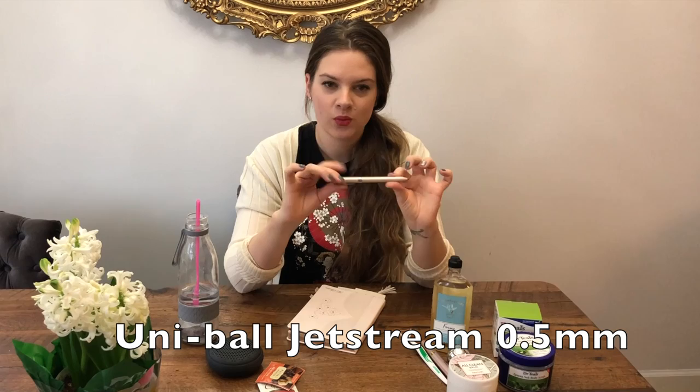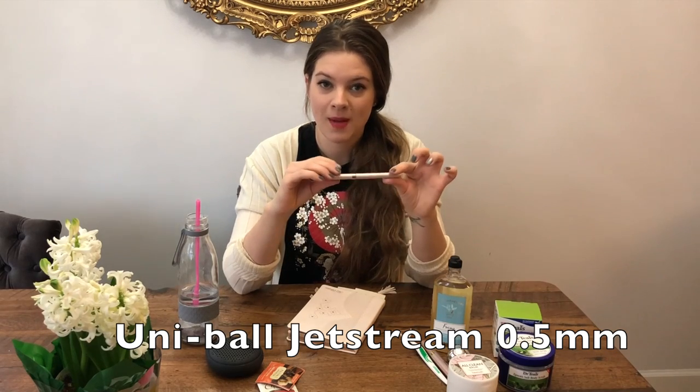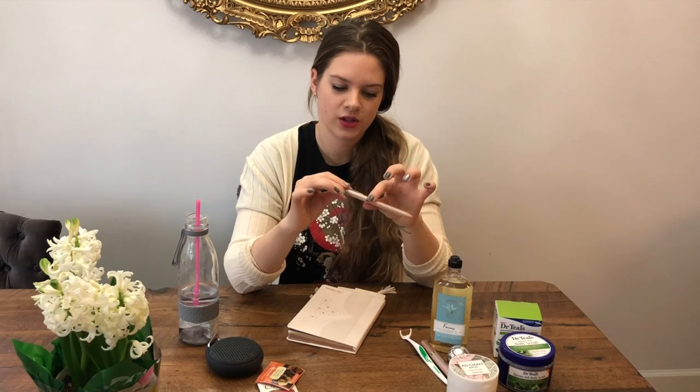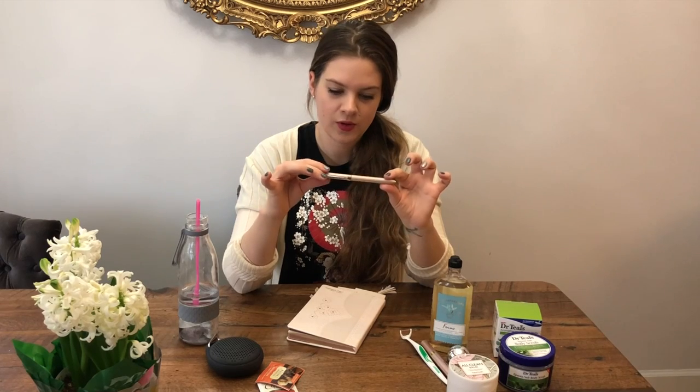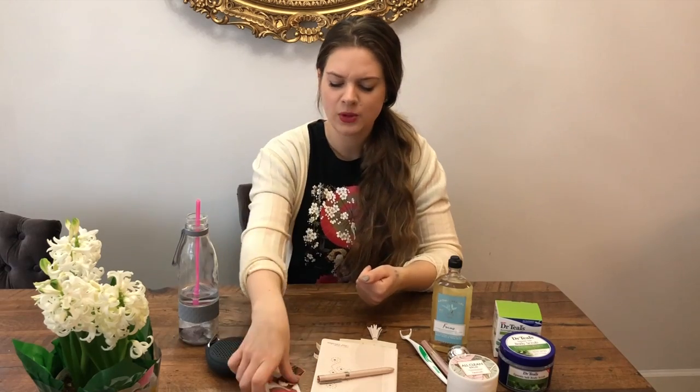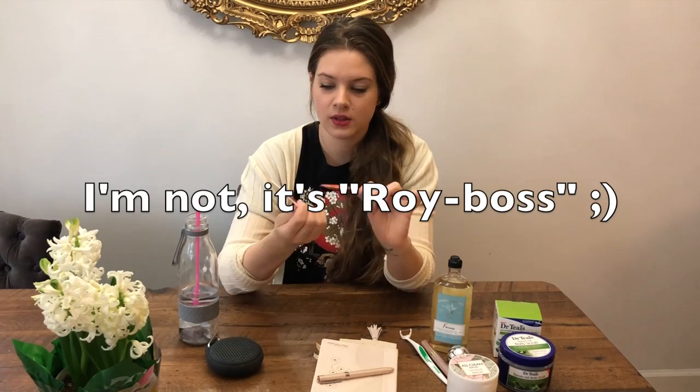I will link this pen down below — it's from Amazon, it was pretty inexpensive and has three functions: a black color, red color, and a pencil. It is a beautiful rosy gold color so it matches my diary perfectly.